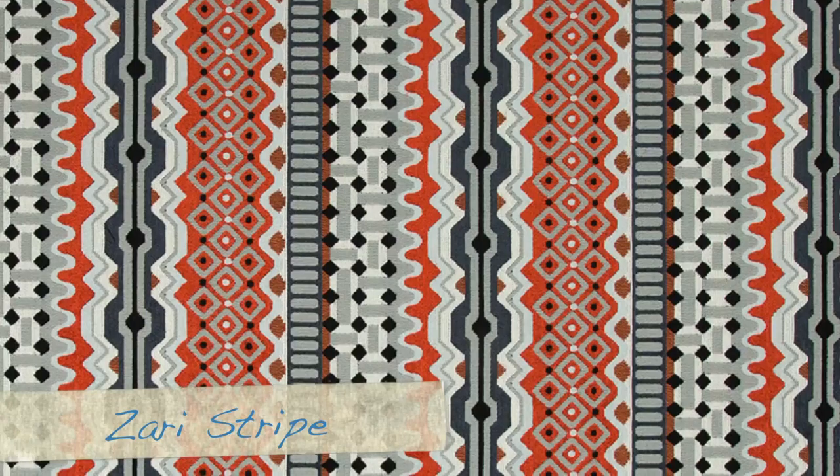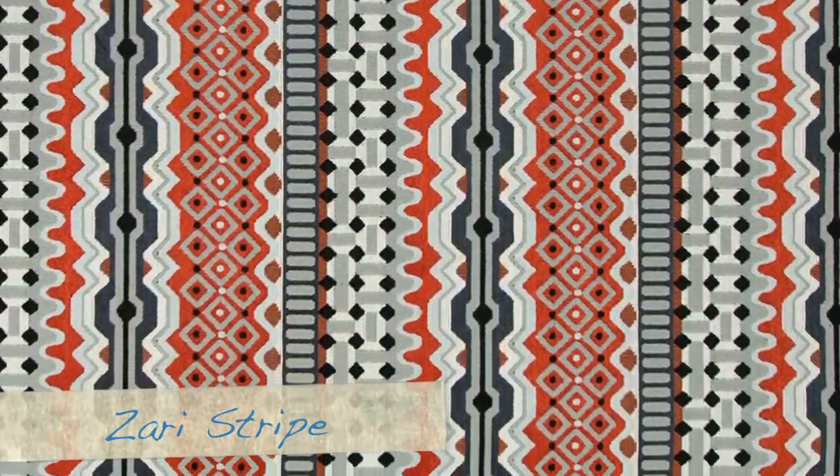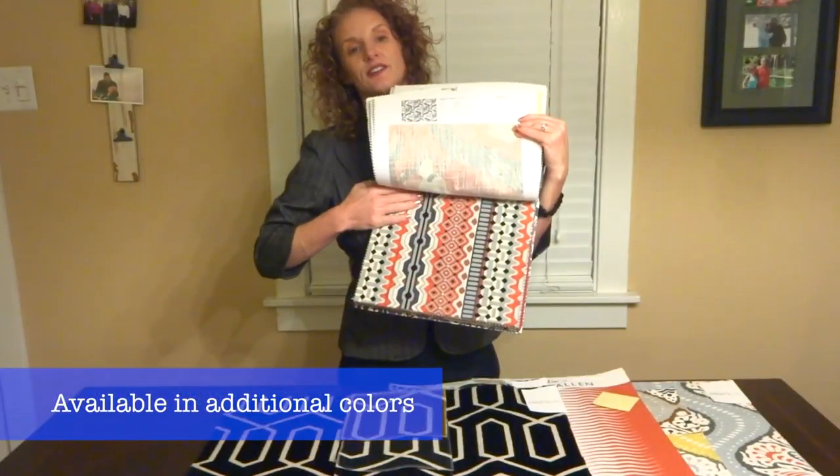And then Zari stripe — just a really fun interpretation, some great graphic, good print, and it's very soft as well.